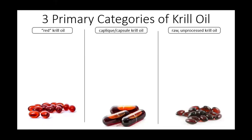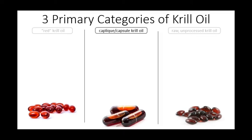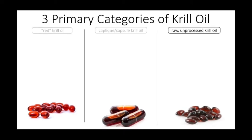All brands of krill oil will fall into one of three categories: red or sometimes called bright, kaplik or capsule, and raw unprocessed.